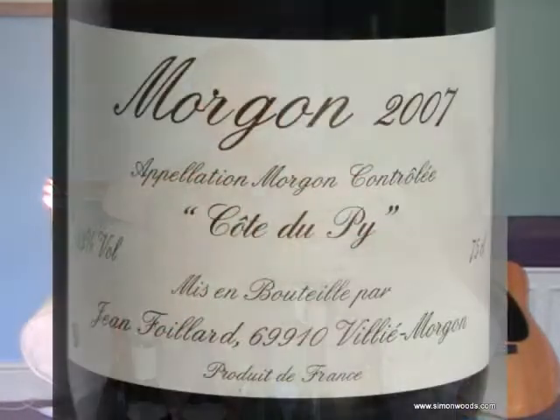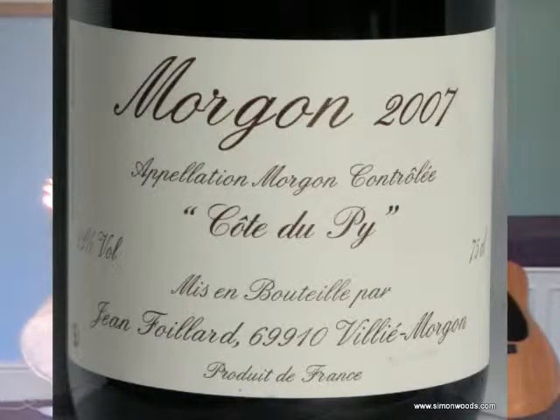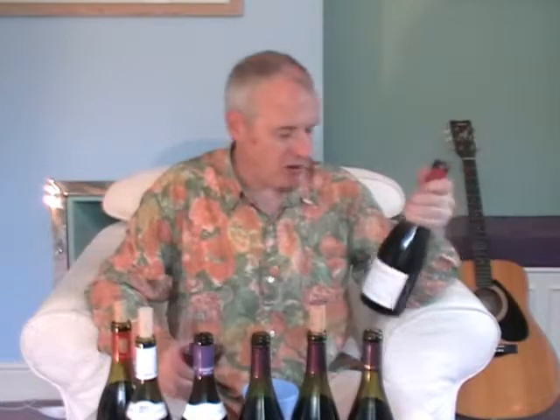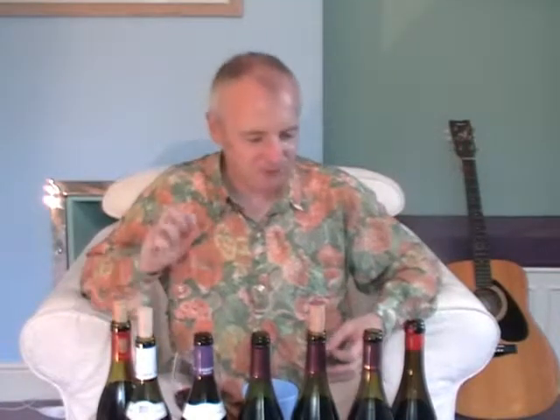OK, the last one, and we are on Morgon Côte de Py here — with one of those lovely wax seals that annoy the pants off anyone trying to open them. Please, winemakers, why do you put them on? You just end up with bits of wax all over the kitchen. Jean Foyard's Morgon 2007 Côte de Py. Now, it's interesting — when Beaujolais ages, sometimes it gets to a stage beyond a certain age at which you think: this is Burgundy, this is proper red Burgundy, Côte de Nuits Burgundy. And this has got some of that really lovely truffly style that the wines develop. It's got this naughty edge, a bit wild, a bit feral, rustic.